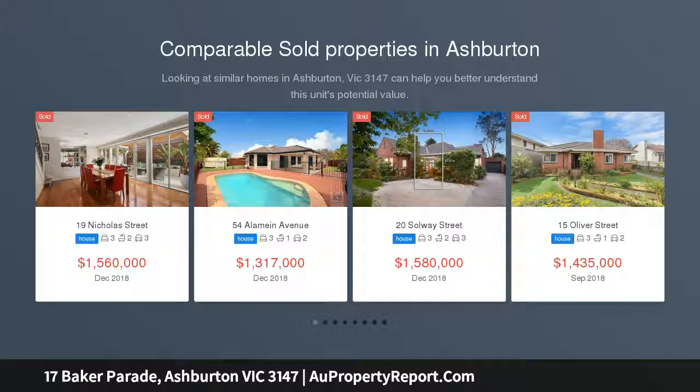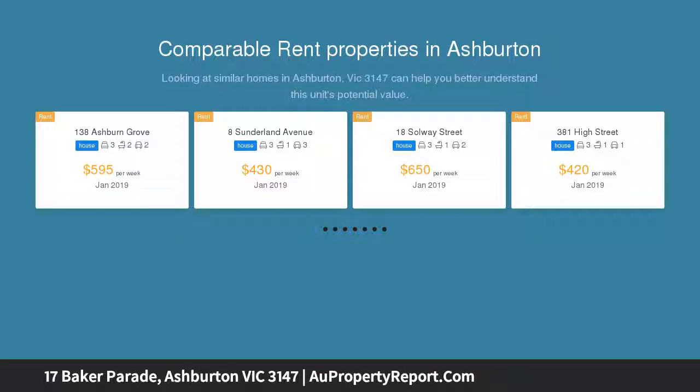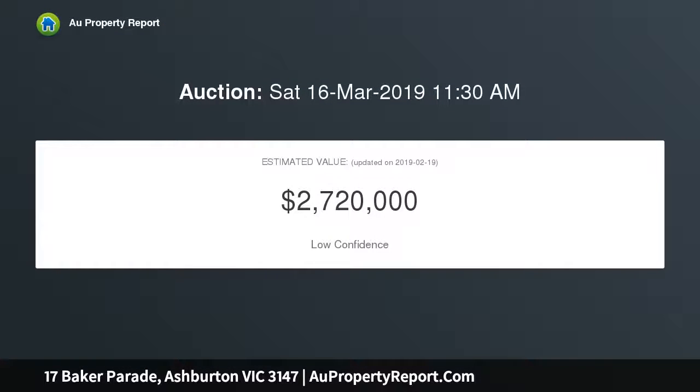A modern masterpiece in the heart of Ashburton. Be impressed by this discreet yet discerning single-level family entertainer situated on a low-maintenance 749 SQM approximate allotment in an enviable lifestyle location, walking distance to first-class amenities.